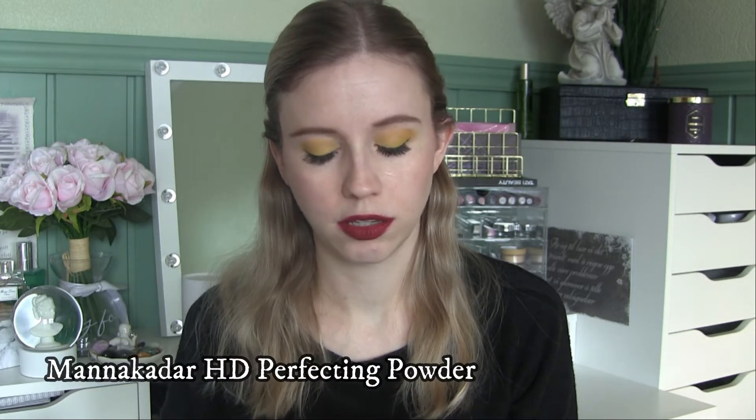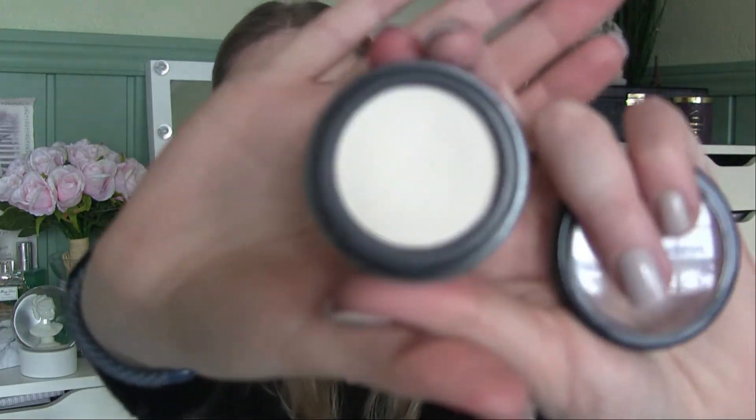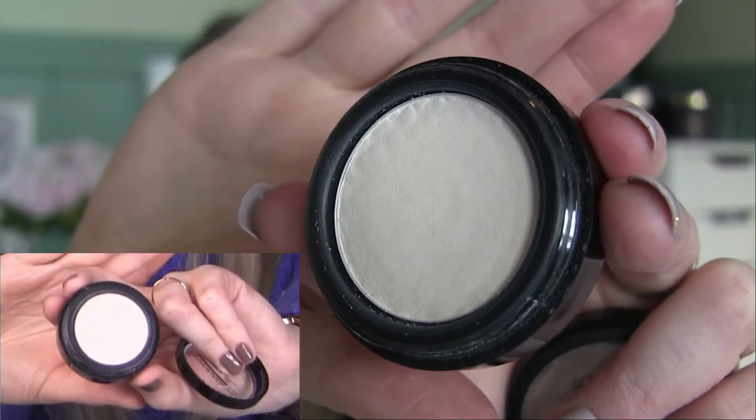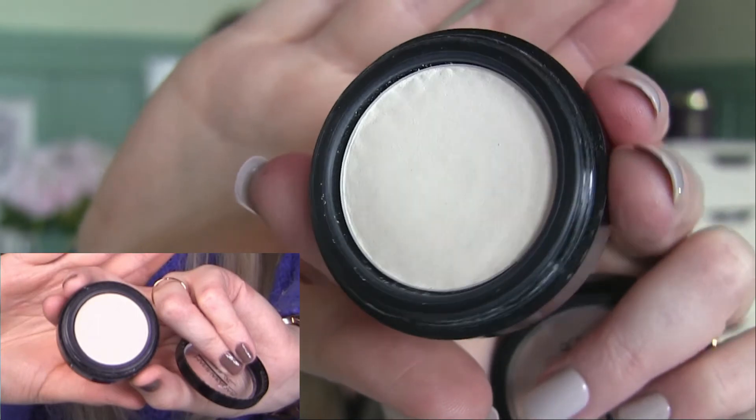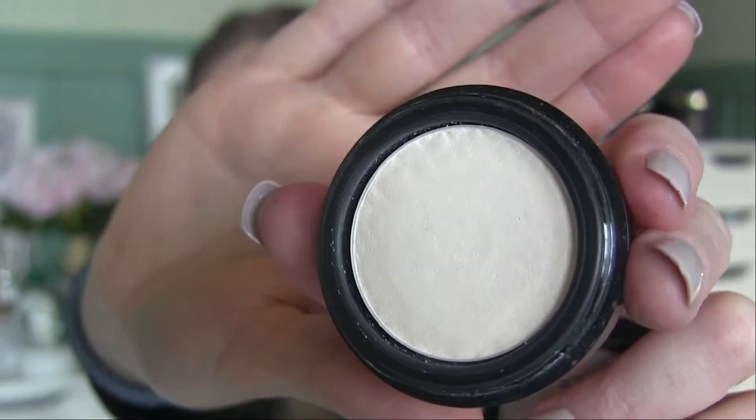The last product I have been working on for the past few weeks is the Manakadar Step 3 Perfect HD Perfecting Powder. I have not reached my goal with this powder, but as you can see I think I'm about to hit pan — you can sort of see the pan or the structure of the pan. Hopefully I will be able to hit pan by the next update.